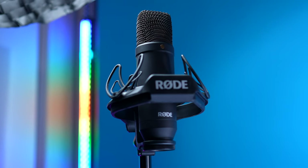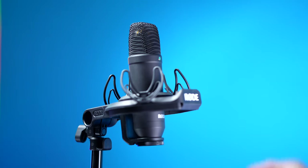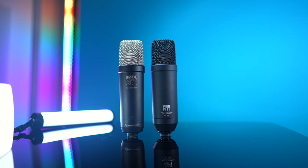My fourth gen NT1 is also in this older style shock mount, which I don't think Rode makes anymore. The biggest benefit to this shock mount is that it came with this metal mesh pop filter, which I really love and think works really well. But for the microphones themselves, physically, they're nearly identical. So let's go back over here to the NT1 5th generation.